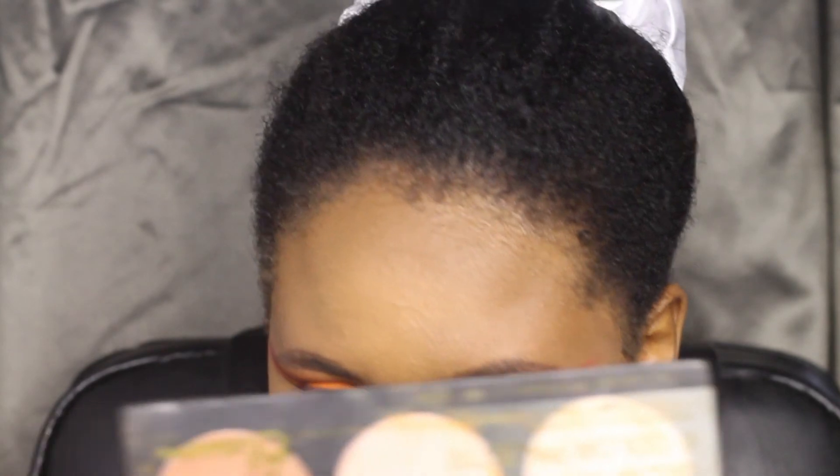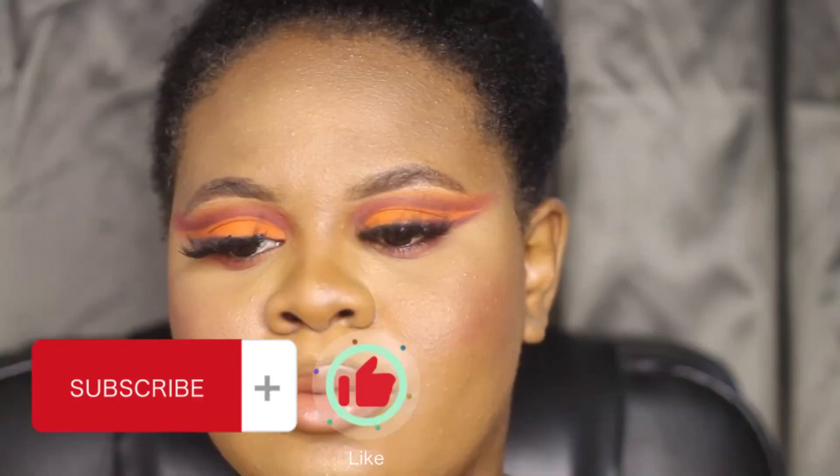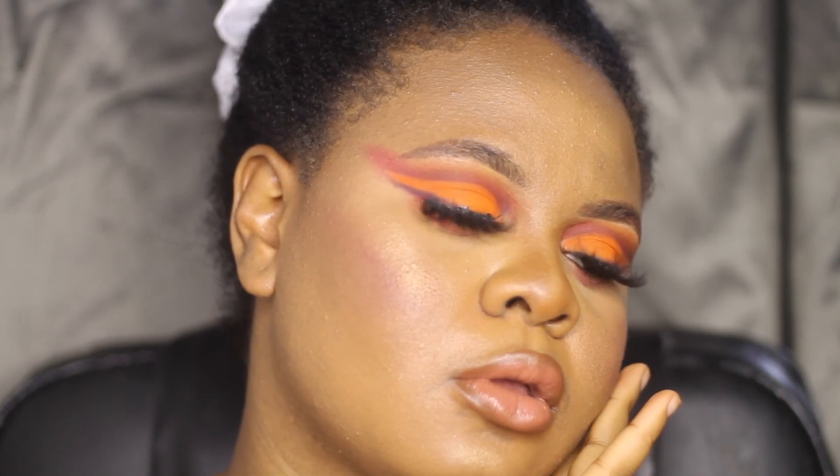This look is so beautiful, you guys. I love you so much — thank you for doing this look with me. Thank you for always subscribing, and don't forget to give me a thumbs up, like, and watch the video to the end. Love you guys!